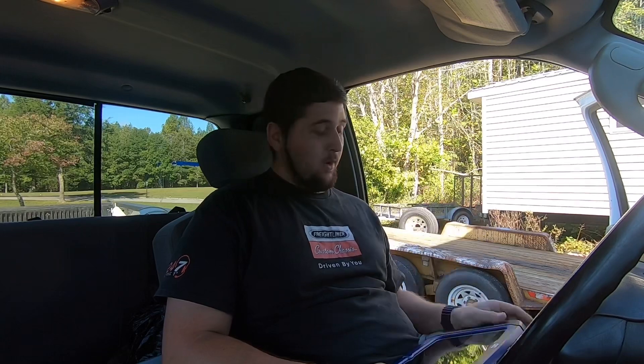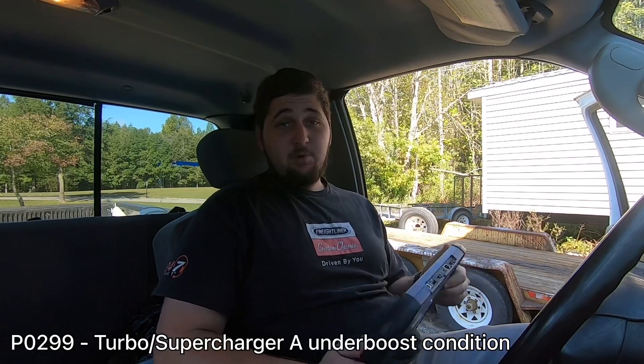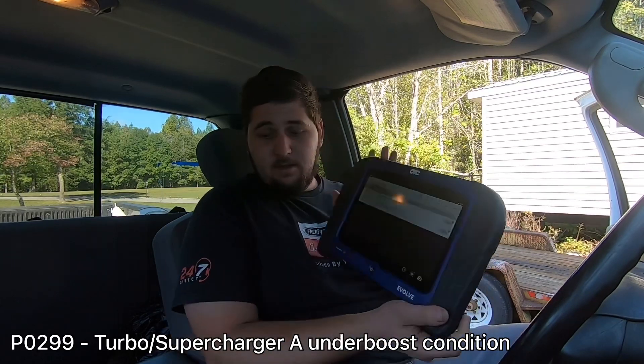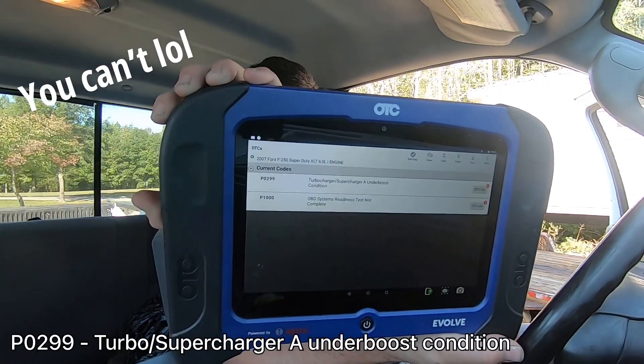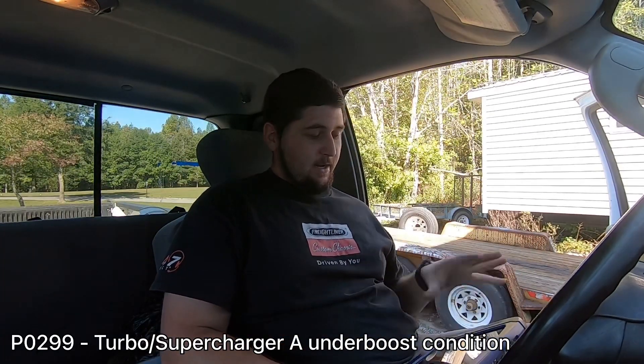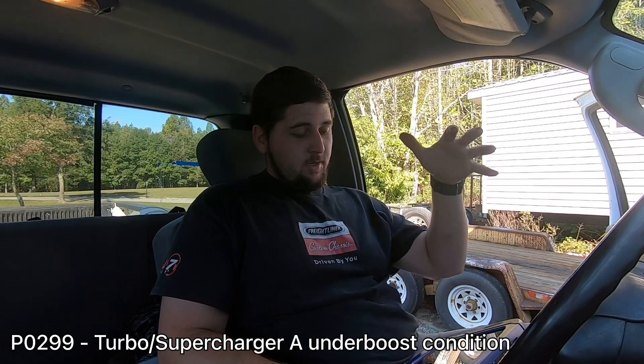I'm inside the truck and I have my scanner pulled up. I just ran it to see if we have any codes — we only have two. We have a P1000, which is just your OBD readiness code, don't even pay that no mind. And then we have a P0299. Basically, P0299 — turbocharger/supercharger A under-boost condition. That's a pretty common code.